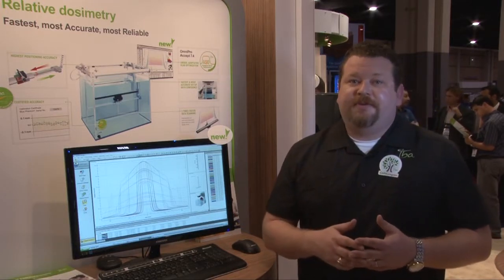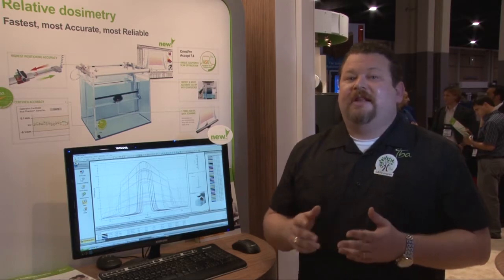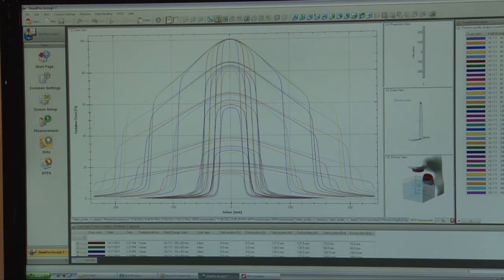Another unique advantage with IBA Dosimetry's commissioning services team is our use of the Omnipro Accept 7.4 software. This allows us to commission the most advanced beams and energies in the fastest, most accurate, and most reliable method.